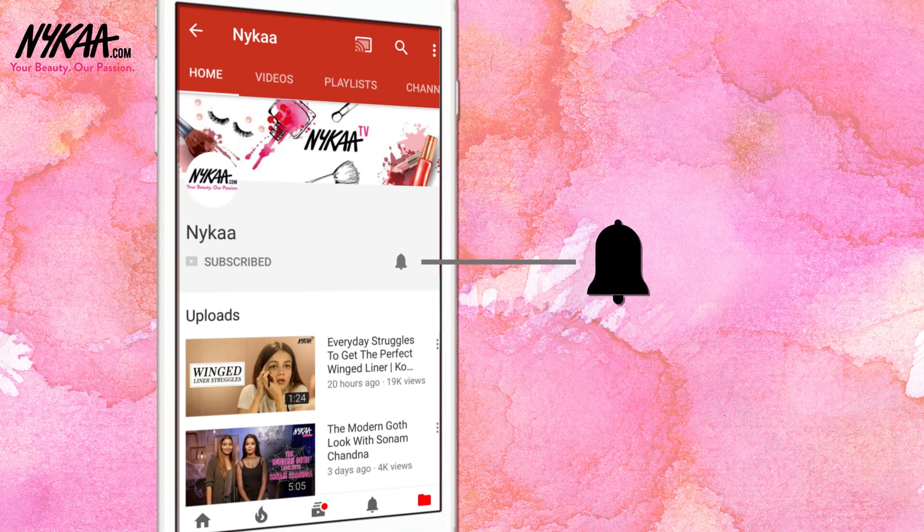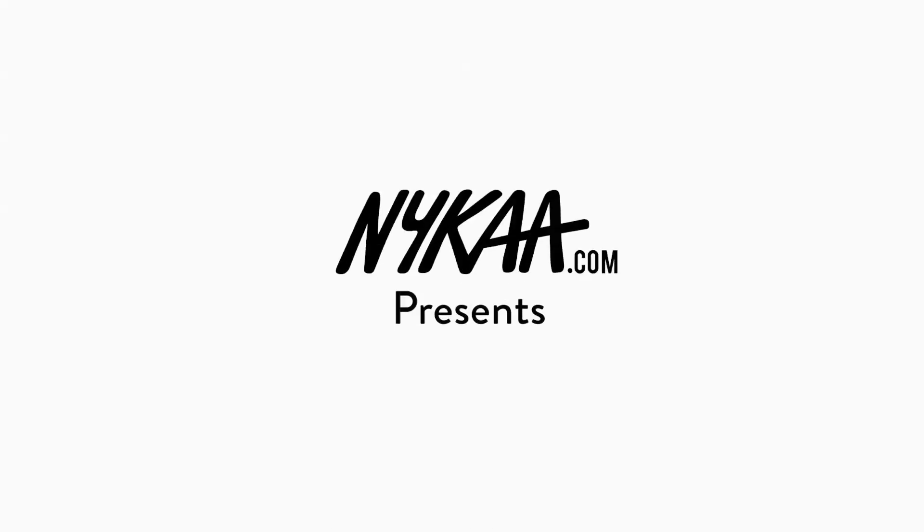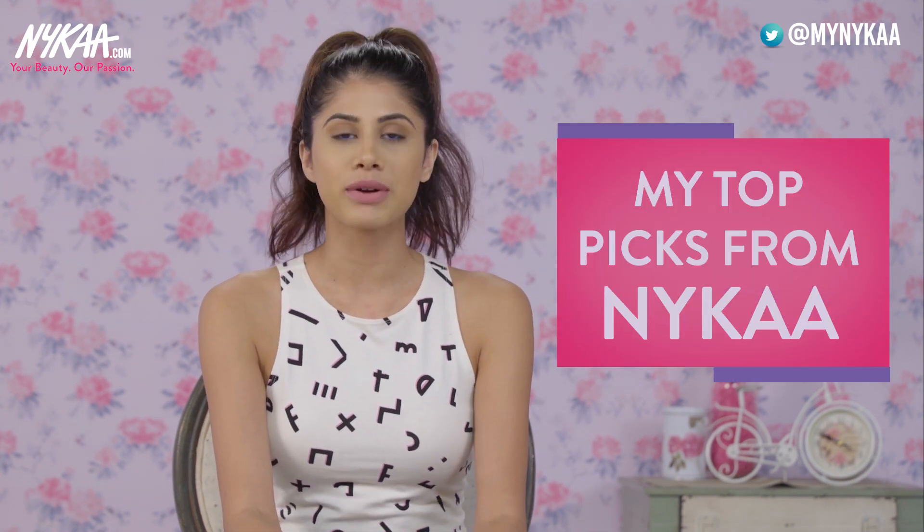Subscribe to Nykaa TV and press the bell icon to make sure you never miss an update from us. Hey guys, welcome to Nykaa TV. My name is Malvika. In today's video, I'm going to talk to you guys about my top picks from Nykaa. Now I know there are so many products out there, but these are hand selected and personally used by me and I'm obsessed about them.